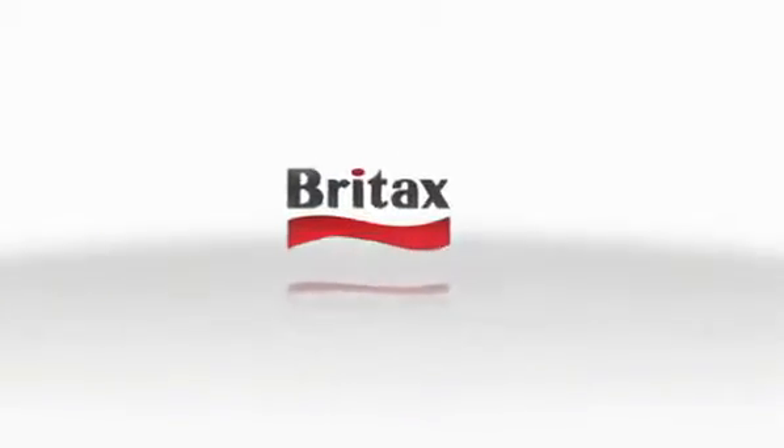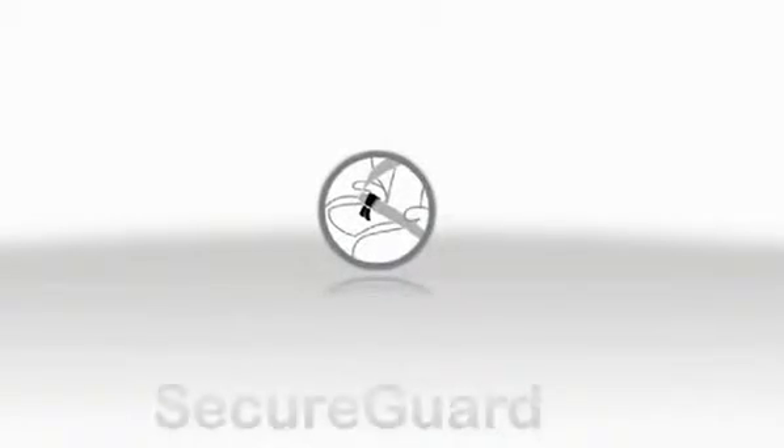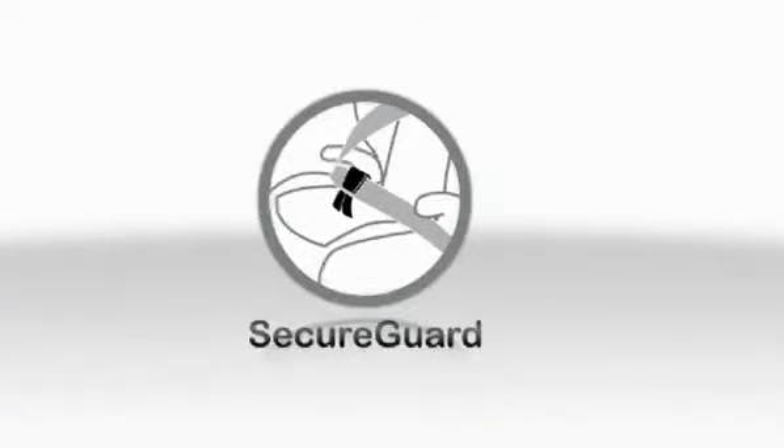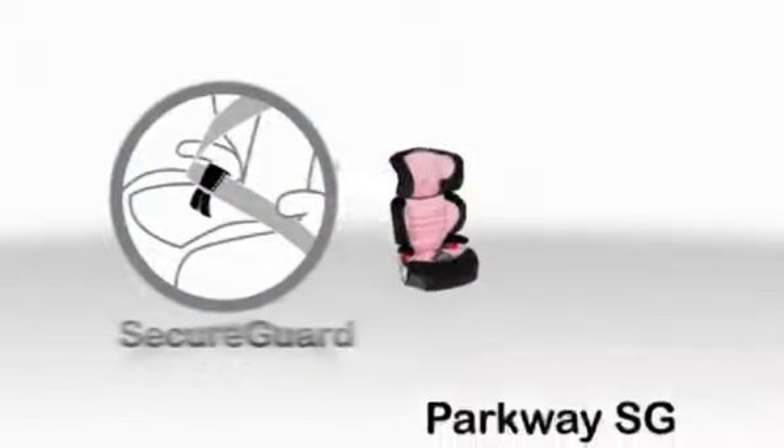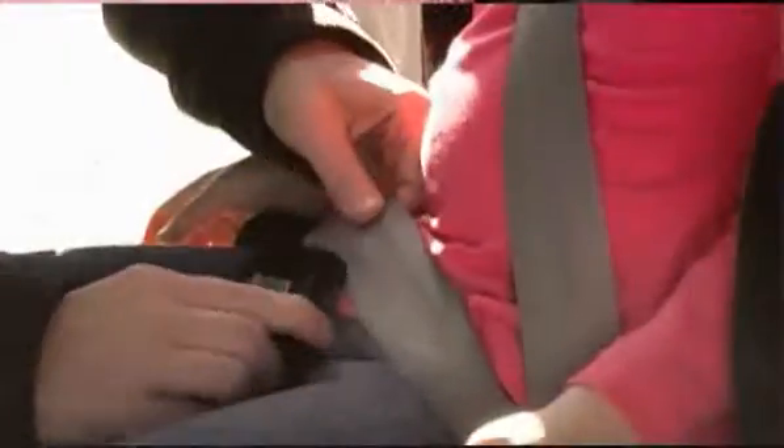Britax, the leader in child passenger safety, has developed anti-submarining technology called Secure Guard, a standard feature on the Britax Parkway SG. The Secure Guard clip assures that the child's belt is properly positioned low across the child's hips, which prevents the child from submarining under the belt in the event of a crash.